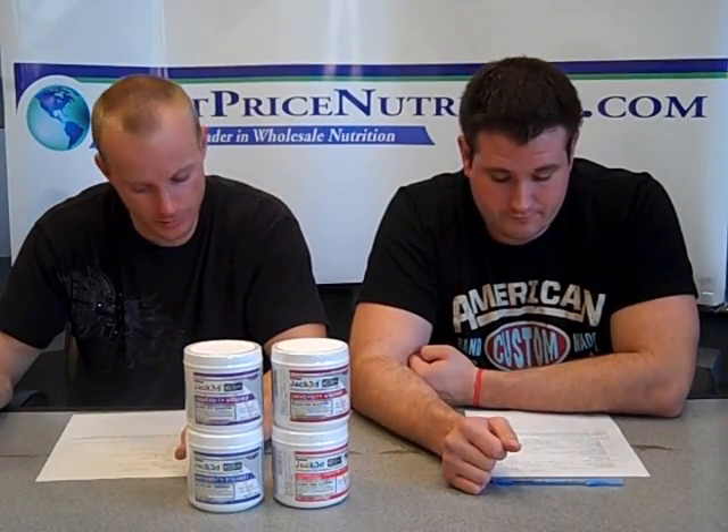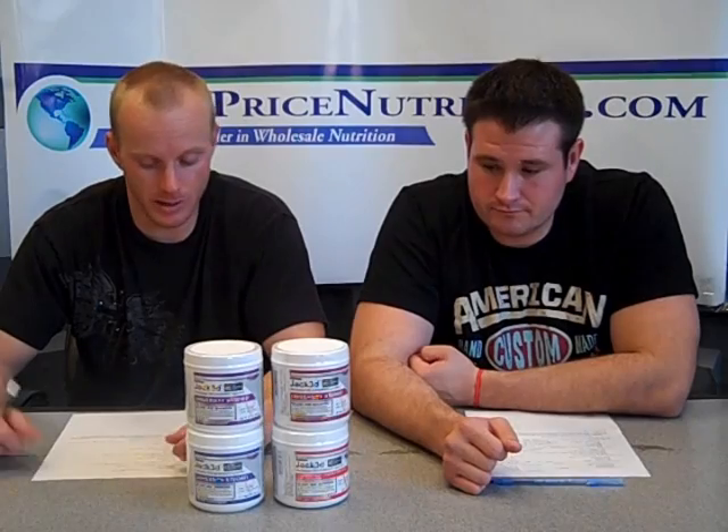Another question is whether women can take this product — absolutely. There's nothing gender-specific about this product. That said, body weight for most females is going to be less than a male, so you would just scale your dosage down. Start with less and you can always build up to more.